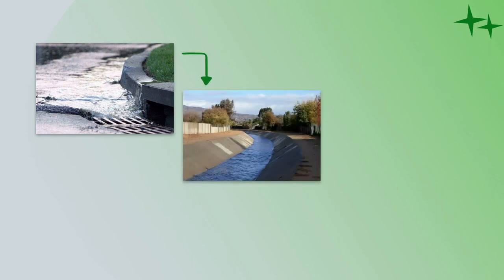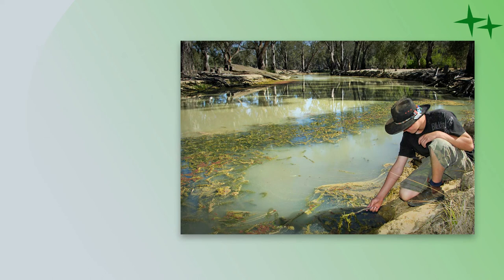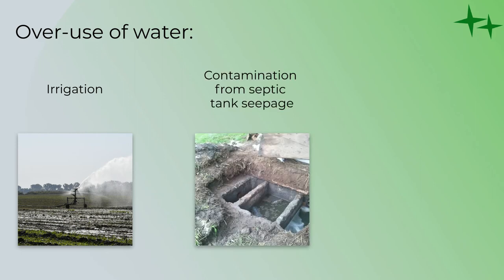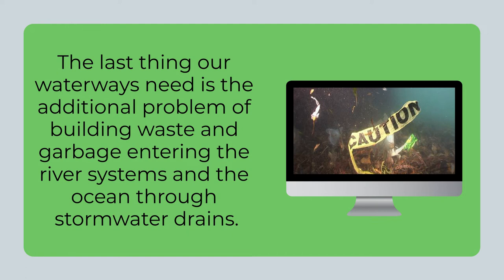The stormwater system consists of a network of drains that carry rainwater and runoff into the creeks and rivers and eventually into the sea. Many of our rivers are already in trouble, with some — for example the Darling River — in danger of dying. Overuse of water for irrigation, contamination from septic tank seepage, salinity and the effects of prolonged drought have had a disastrous effect on our rivers and the plant and animal species that depend on them. The last thing our waterways need is the additional problem of building waste and garbage entering the river systems and the ocean through stormwater drains.